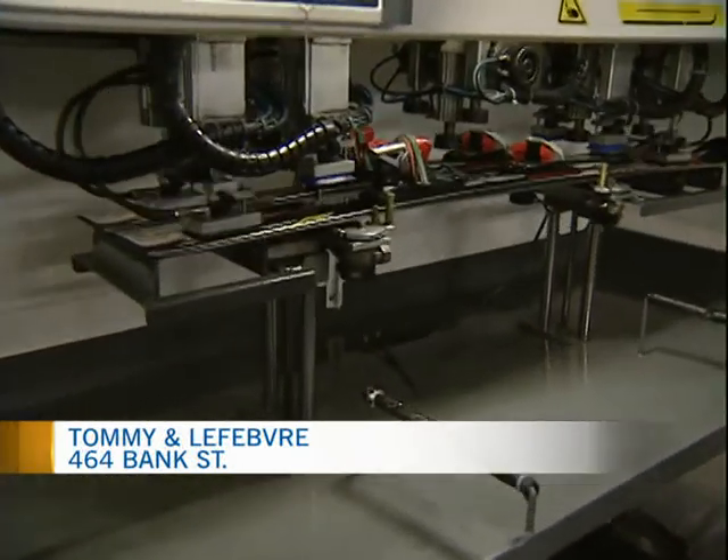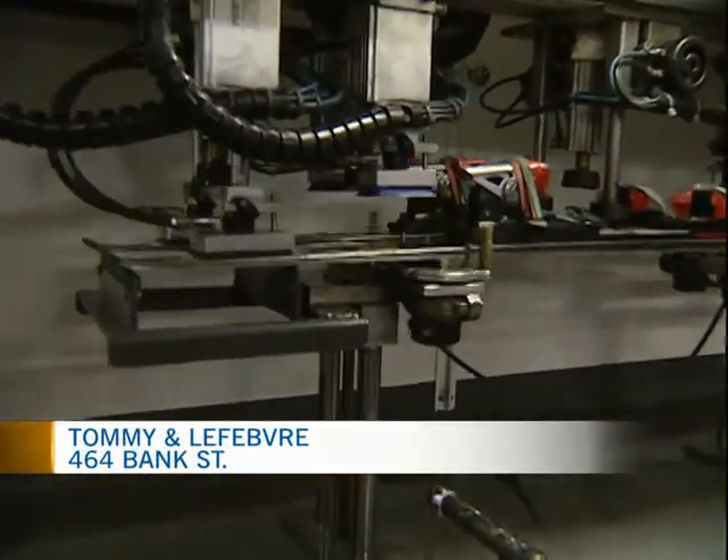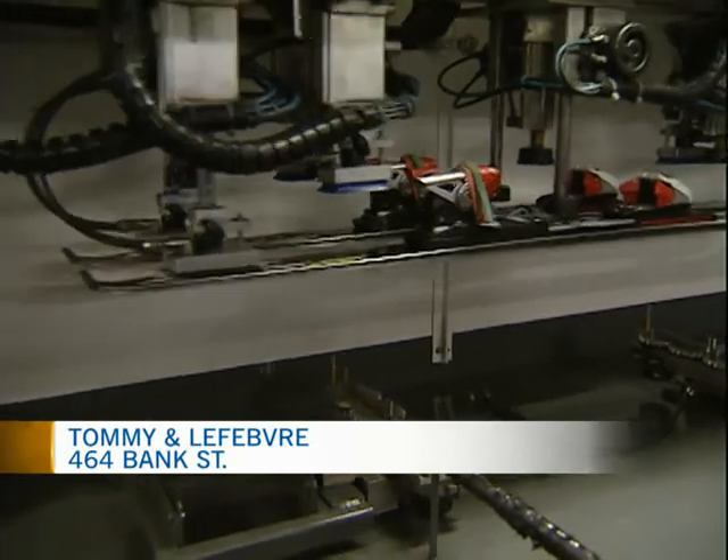What's the first thing it's going to do? It's going to pick up the skis, bring them across. We're going to base grind everything, clean up the bases, get them a new structure.